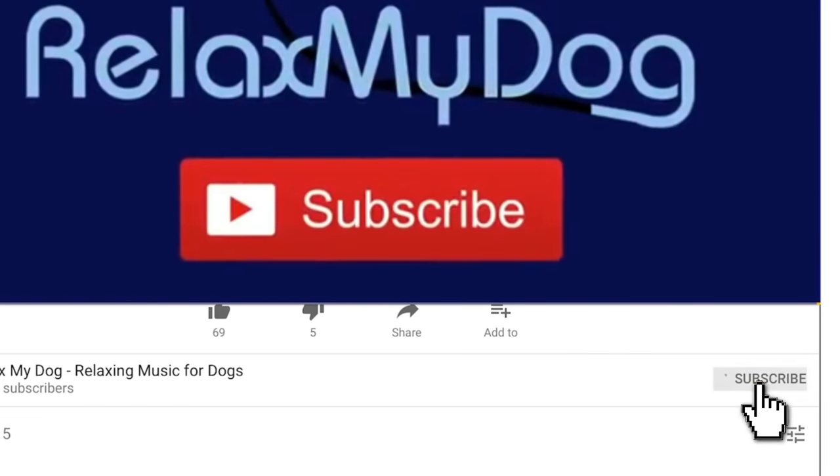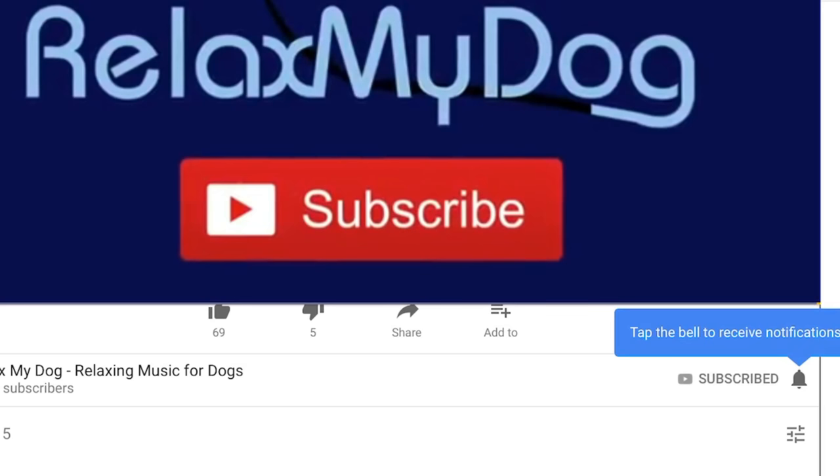Thank you so much for watching. Don't forget to go down below and click the notification bell, which will keep you notified whenever we upload a video here on Relax My Dog — which is a few times a week — so you definitely don't want to miss our videos. Thank you so much for watching and we'll see you next time. Bye!